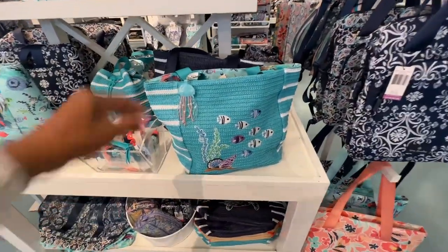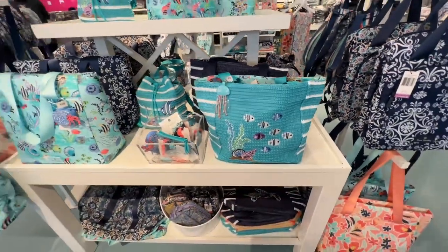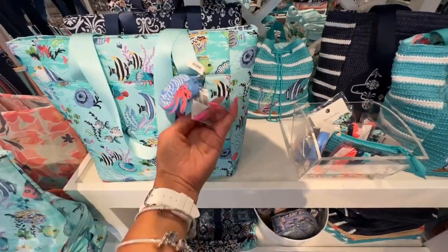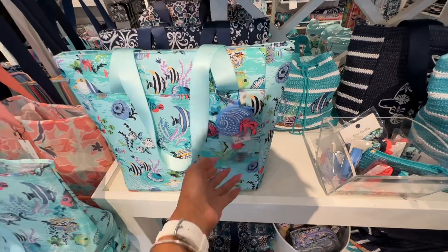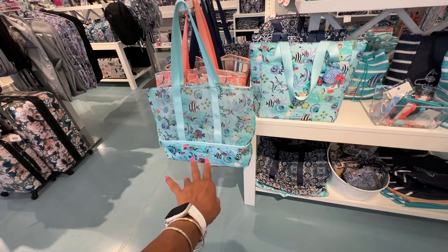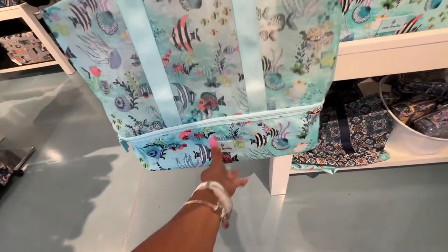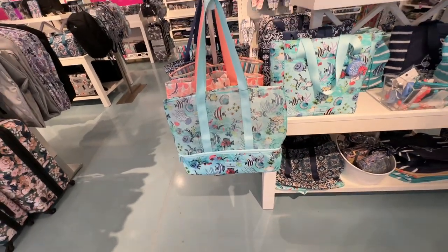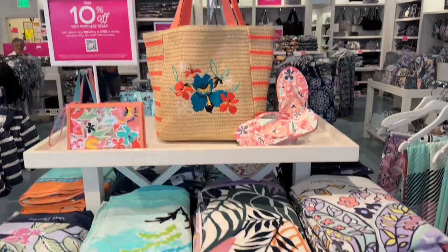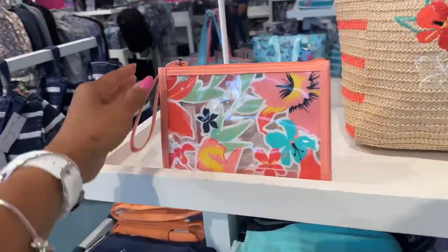Oh this tote is nice. I wish they had more prices on them but we're just doing a walkthrough. This one is $150 — they're beautiful though. I like the mesh one. Oh, they even have a compartment under the bottom — that is very nice! This setup is very nice: I like this, the flip flops, the beach tote, and the cosmetic case. Lovely.